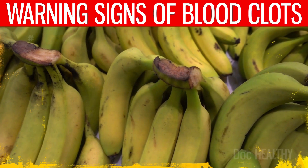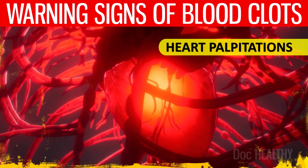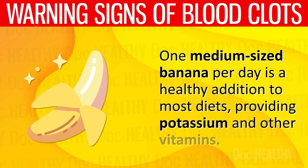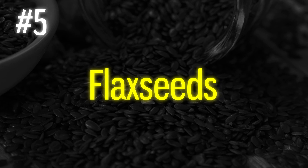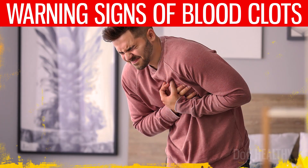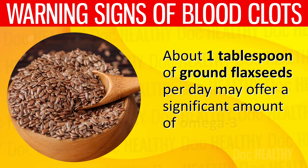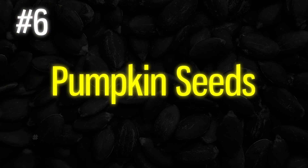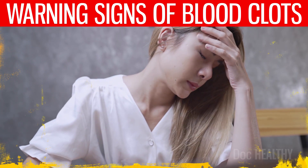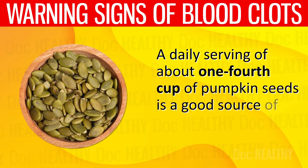4. Banana — bananas are an excellent source of potassium, which is essential for heart health. Consuming bananas may help regulate the heartbeat and reduce the risk of heart palpitations, a common symptom when experiencing a blood clot. One medium-sized banana per day is a healthy addition to most diets. 5. Flax seeds — flax seeds are high in omega-3 fatty acids, known for their anti-inflammatory properties. Including flax seeds in the diet may help reduce chest pain associated with blood clots by lowering inflammation in the body. About one tablespoon of ground flax seeds per day may offer a significant amount of omega-3 fatty acids and fiber. 6. Pumpkin seeds — magnesium-rich foods such as pumpkin seeds are beneficial for preventing and alleviating headaches, as magnesium deficiency is often linked to headaches and migraines. A daily serving of about one-fourth cup of pumpkin seeds is a good source of magnesium, zinc, and healthy fats.